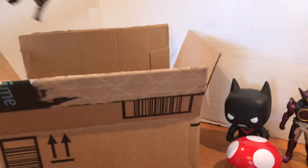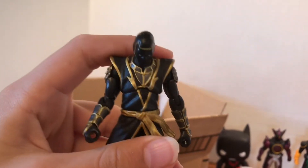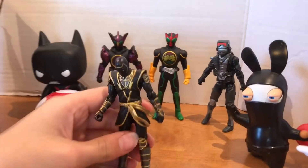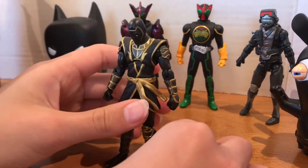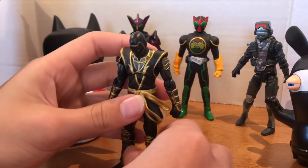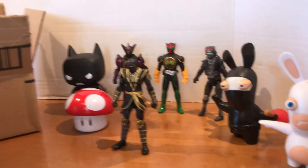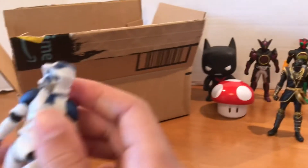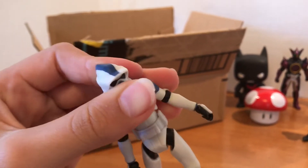Next I also got a couple of action figures, like a Black Panther. He looks very cool. He's got the golden iron on him, a little bit hard to stand as well. There we go. And then we got a Scout Trooper from Star Wars — very cool too.